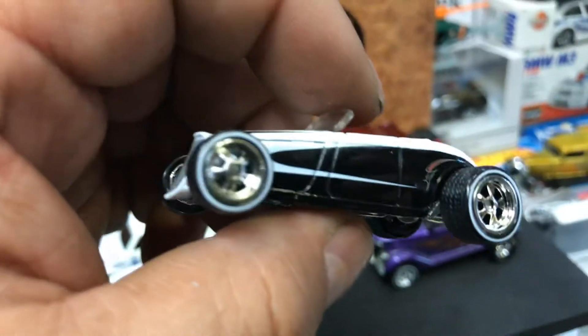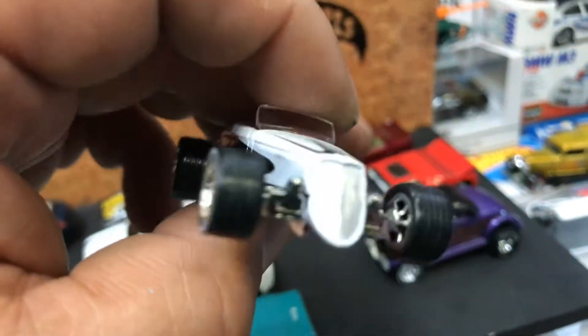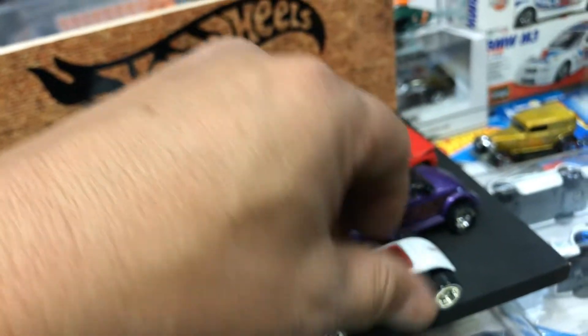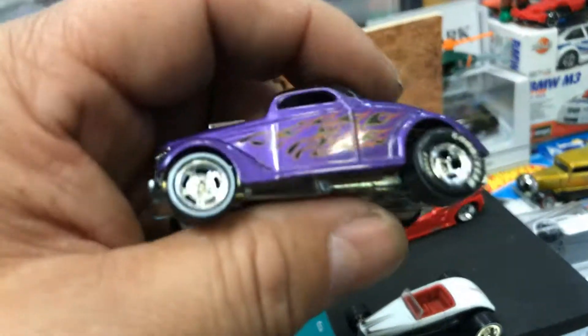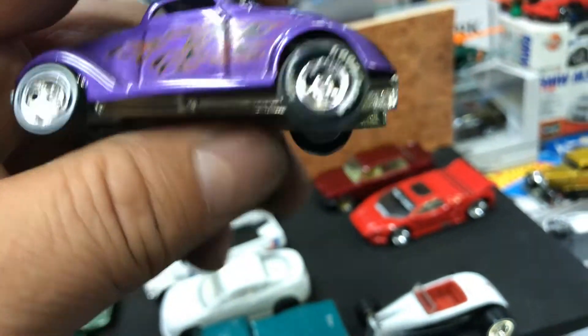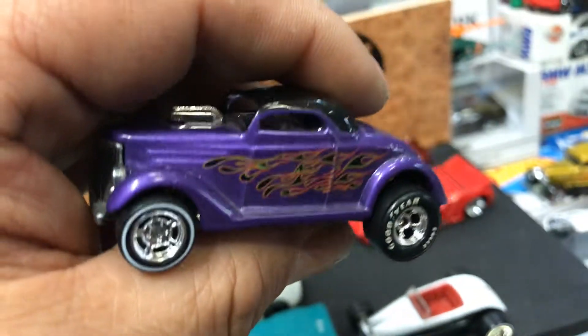It's a low boy on the garage series, but this came like that — I didn't do this one, so this car is just original. Here we have another awesome Neat Streeter with rear riders, with gasser-looking wheels. Check it out — looks pretty cool, right?